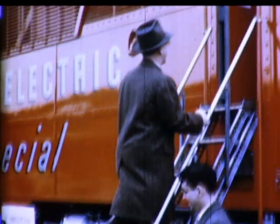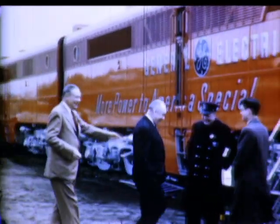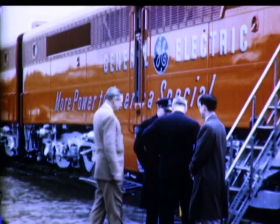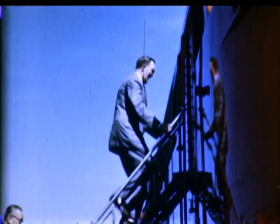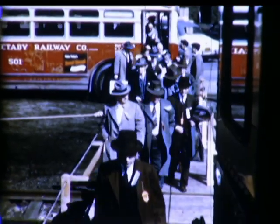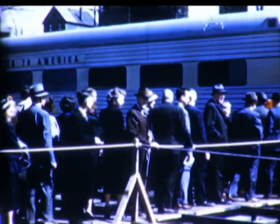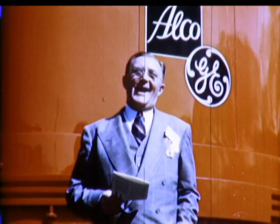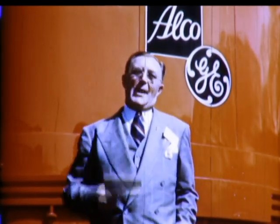First to inspect this electrical showcase were officials of General Electric, whose enthusiasm and support from conception to completion made the unique undertaking possible. Next, the stockholders of General Electric gave the More Power to America Special its mass audience preview at their annual meeting in 1950. And on April 24, 1950, General Electric's President, Charles E. Wilson, dedicated the Special to a more productive America.